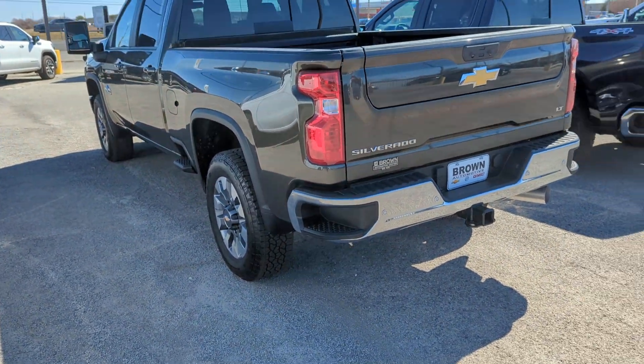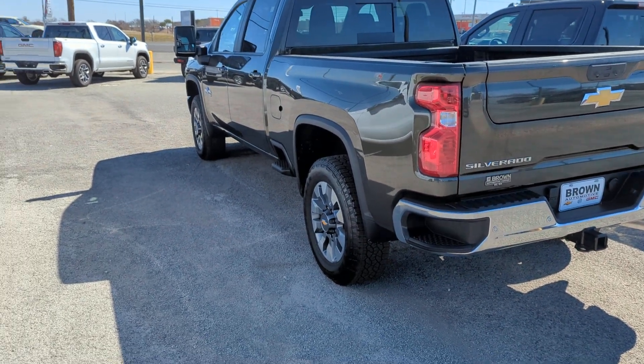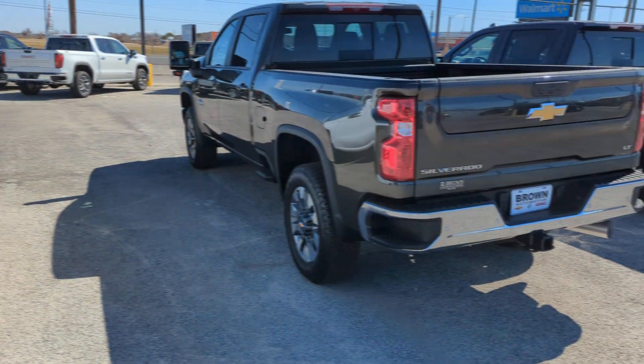$71,000. And this one right beside it, the plain Jane, is $55,000. I'm missing something here, guys.